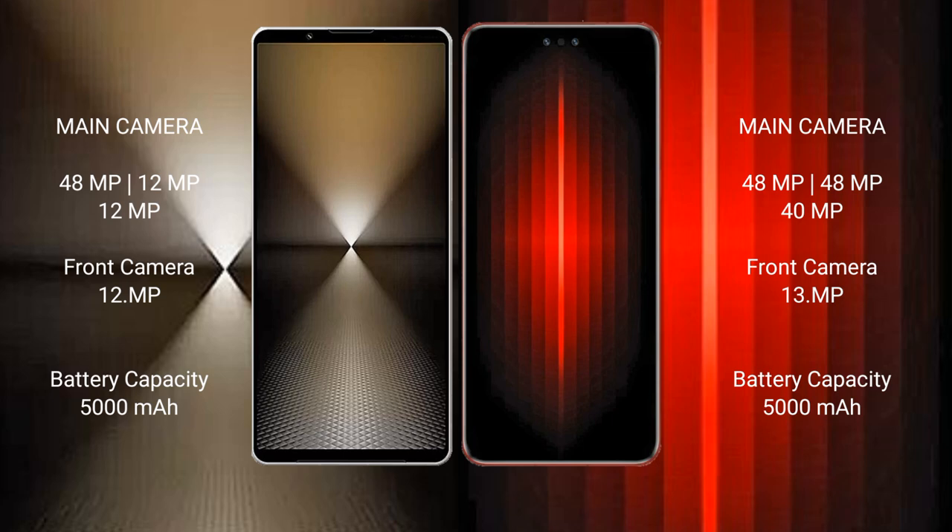The Sony Xperia 1 Mark 6 features a rear triple camera setup: 49MP + 12MP + 12MP, with a 12MP front camera. The Huawei Mate 60 RS Ultimate also features a rear triple camera setup: 49MP + 49MP + 49MP, with a 39MP front camera.